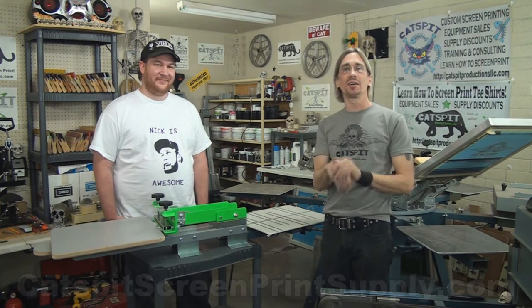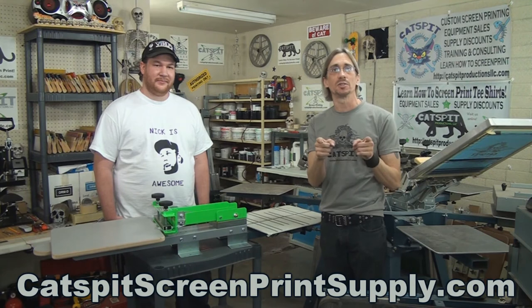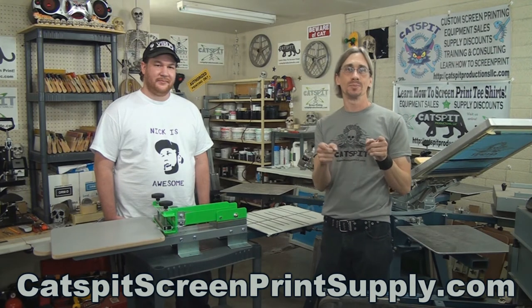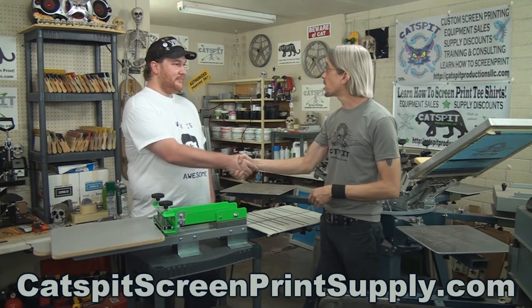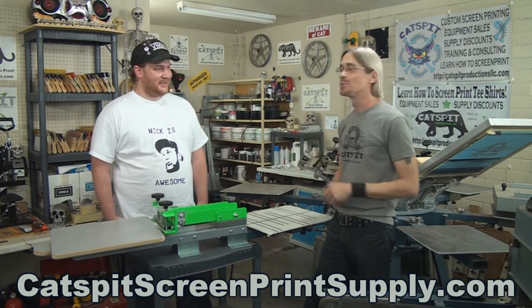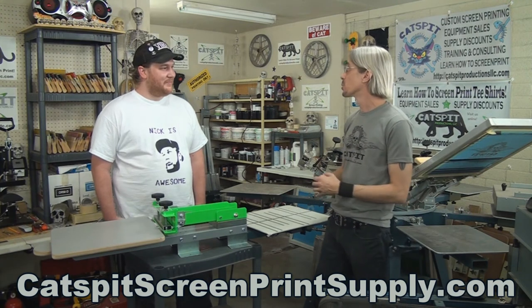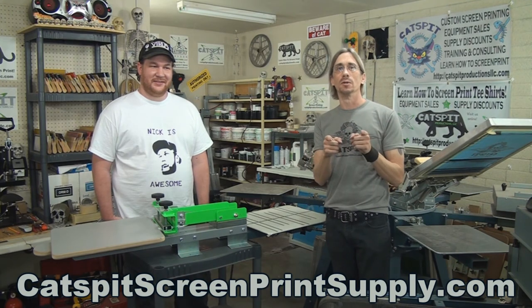That's great. And don't forget everybody, if you need screen printing equipment or supplies, check out CatspitScreenPrintSupply.com. Thanks a lot for watching today, thanks a lot for coming by Nick, and you know your character was awesome. We loved that, it was really cool, so thanks for participating in the contest too. We appreciate that. Thanks a lot guys. If you like what you see, rate thumbs up, comment below, and please subscribe. We'll see you next time.